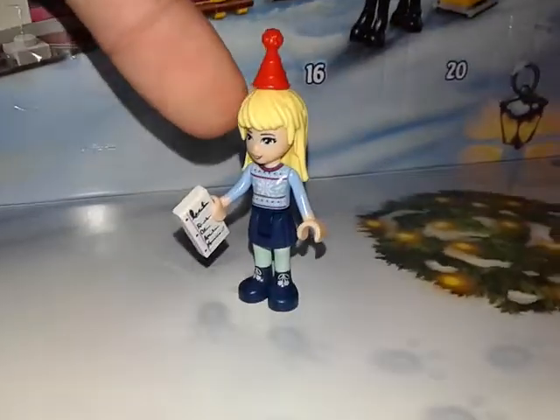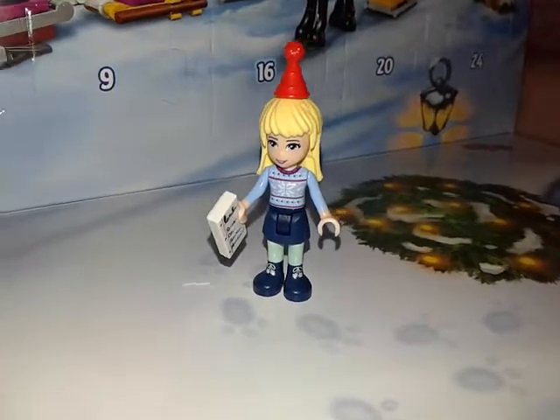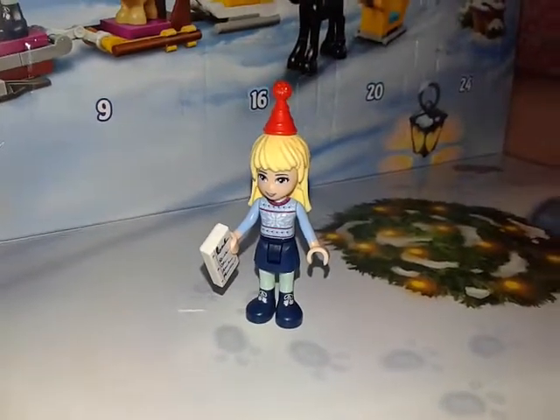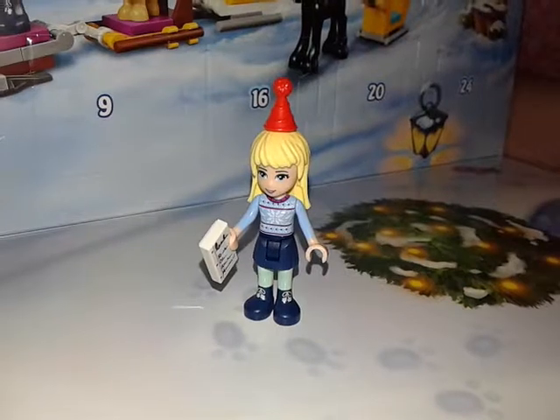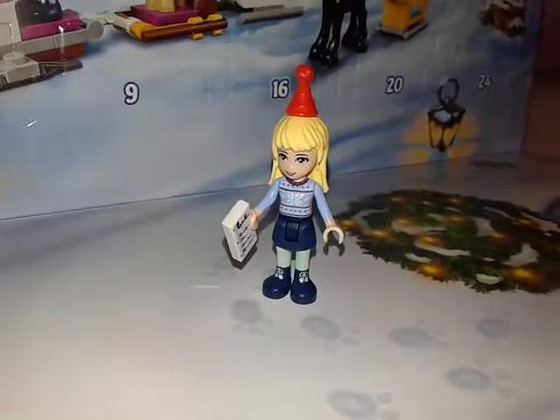Hold on so you guys can see that — she got her Lego Friends figure, look how cute! Everybody stay tuned for the 24 days of Christmas advent calendars, and tomorrow will be day two.